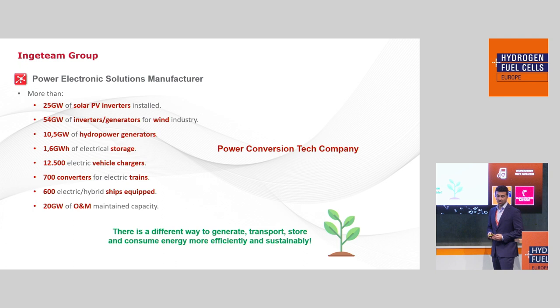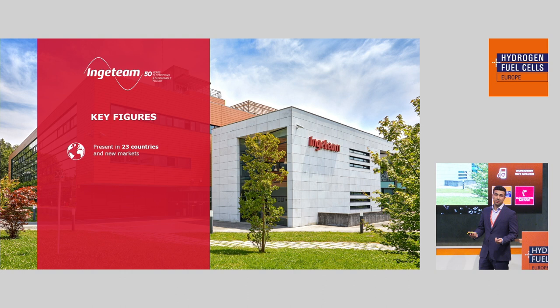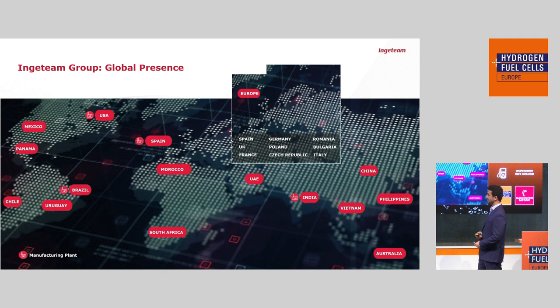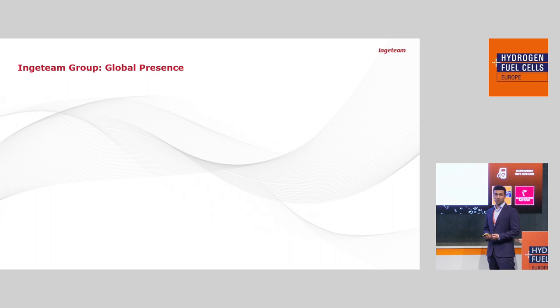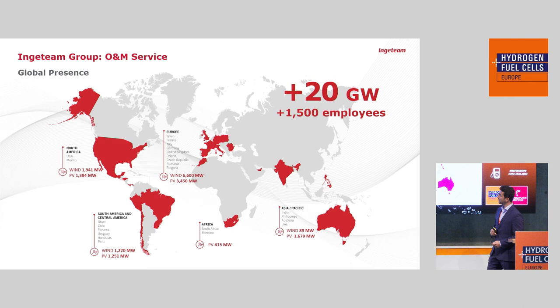Ingeteam is present in more than 23 countries all around the world, so we consider ourselves a multinational. We are more than 5,000 people, we dedicate a high percentage of turnover to research and development every year, and we have more than 80 years of presence in the electric sector. We have subsidiaries and factories in Spain, Brazil, India, and the USA, and for operation and maintenance services, we have presence all around the world.